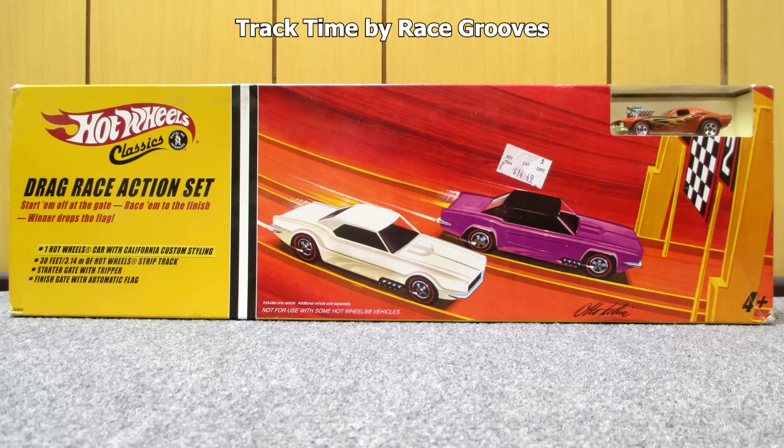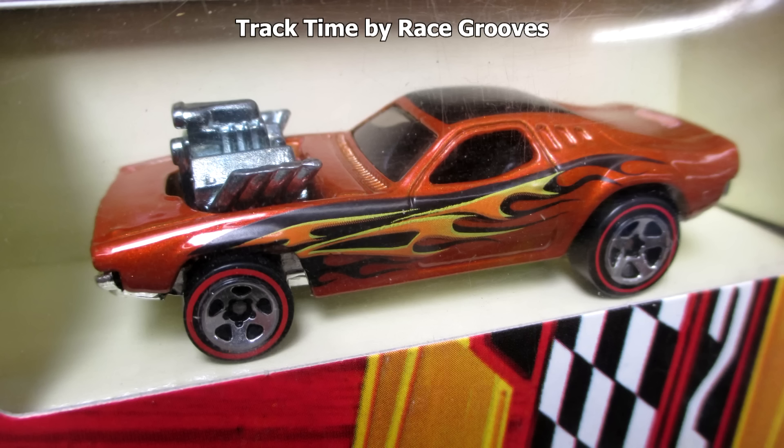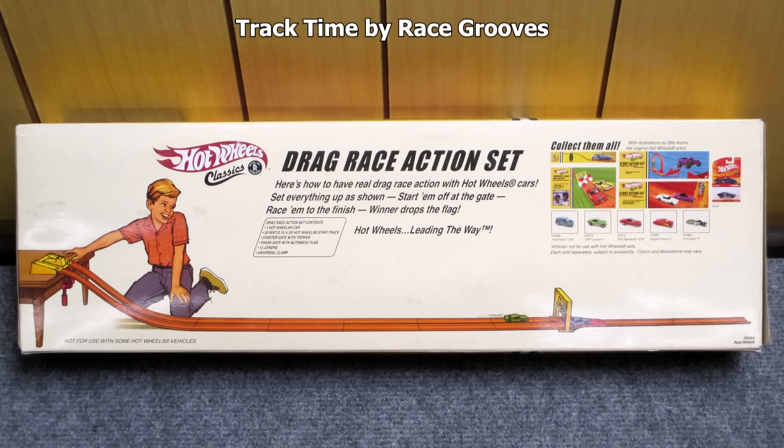Welcome to Track Time by Race Grooves. Today I'm going to be using this Drag Race Action Set. It's over 10 years old, came out around 2005. It comes with one car, 30 feet of track, a start gate, and a finish line flag. The car that came with it was Roger Dodger. On the back you can see it set up — it has a two-lane gravity start, two lanes coming down into the finish line flag with a couple pieces of track for runoff at the end. When it's all set up it's about 17 feet long.